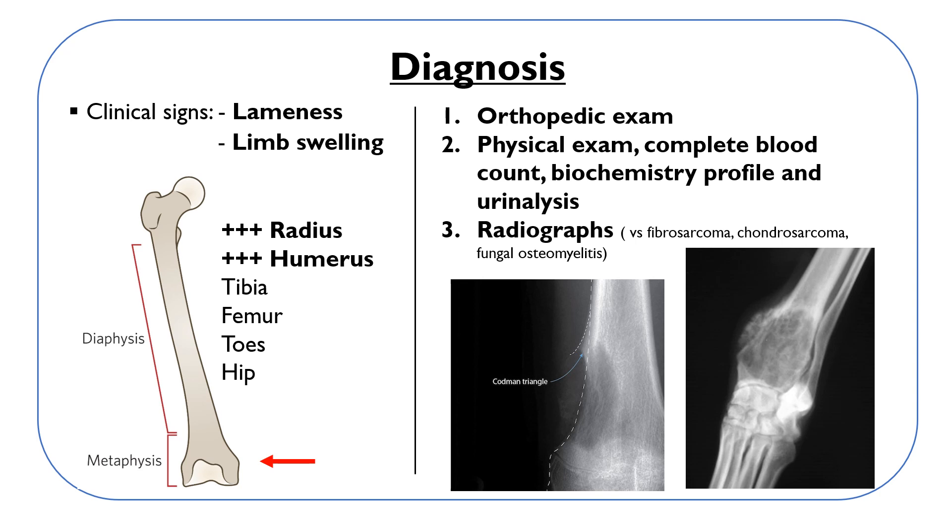The second step is as important as the orthopedic exam: perform good x-rays, and if there is any doubt in evaluating these x-rays, please ask a diagnostic imaging specialist to take a look. In an osteosarcoma you should see bone lesions — meaning bone destruction — bone proliferation, the Codman's triangle (the lifting of the periosteum that you can see here in this image), loss of the normal bone pattern, and in some cases also signs of fractures.